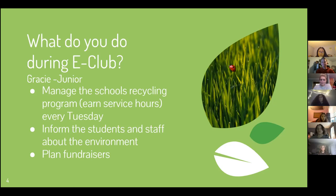We inform the students and staff about the environment. Throughout the year the club will place posters around campus giving environmentally friendly tips and facts to inform the staff and students. We also plan fundraisers — in past years the club has donated to world environmental groups.